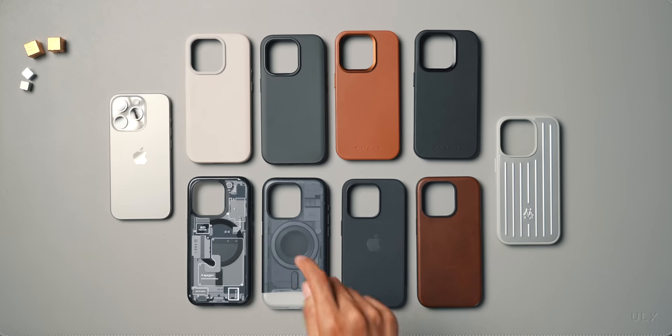So those are my four picks out of this already awesome bunch. I'll leave links to everything down in the description below. If you haven't already, make sure to check out my iPhone 15 Pro review. Hopefully you guys enjoyed it — follow me on Instagram and Twitter and subscribe for more.